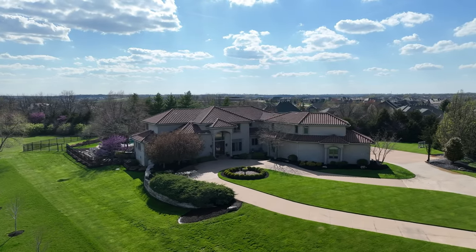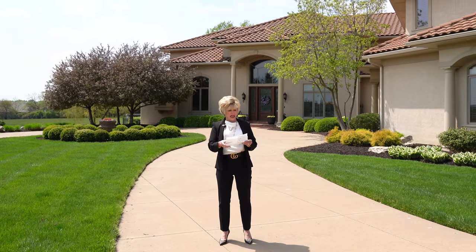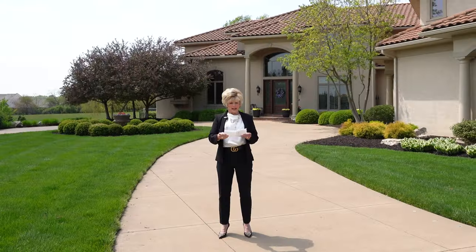Garnett Hill is a small subdivision with several houses, usually one acre plus. Our particular house has 5.1 acres and is over 11,000 square feet.